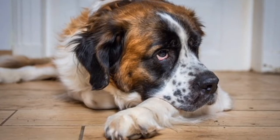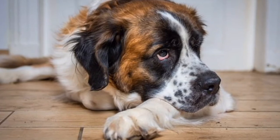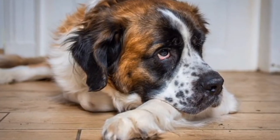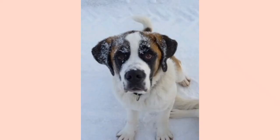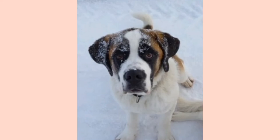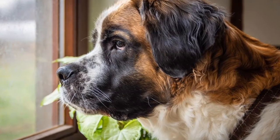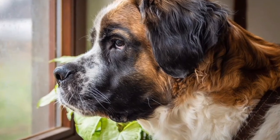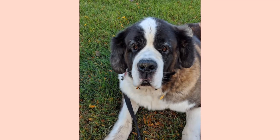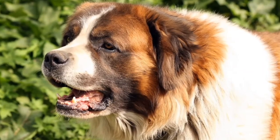Intelligence: Saint Bernards are intelligent, obedient, and excel in training. They easily understand human emotions, and this breed is highly trusted by parents with kids. Their large size might be intimidating, but they are among the best guard dogs. Agility: Saint Bernards make perfect companions and protectors. In the old days they were bred to save injured travelers, and this breed is becoming more versatile and participating in most dog shows.